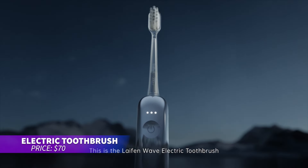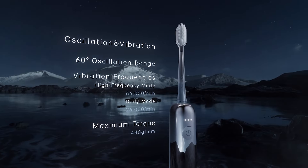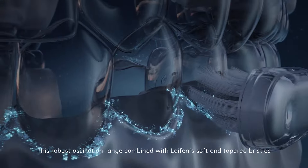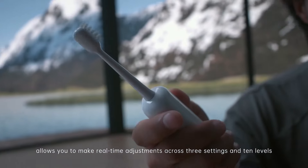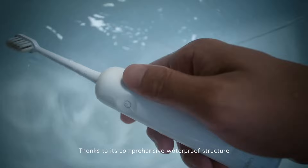The Life in Wave toothbrush is perfect for superior oral care. Using powerful vibrations and a wide oscillating motion, it cleans more effectively than a regular brush. You can customize brushing intensity through the app to meet your needs. It comes with various brush heads for gum care, deep cleaning, and whitening. Completely waterproof for easy cleaning.